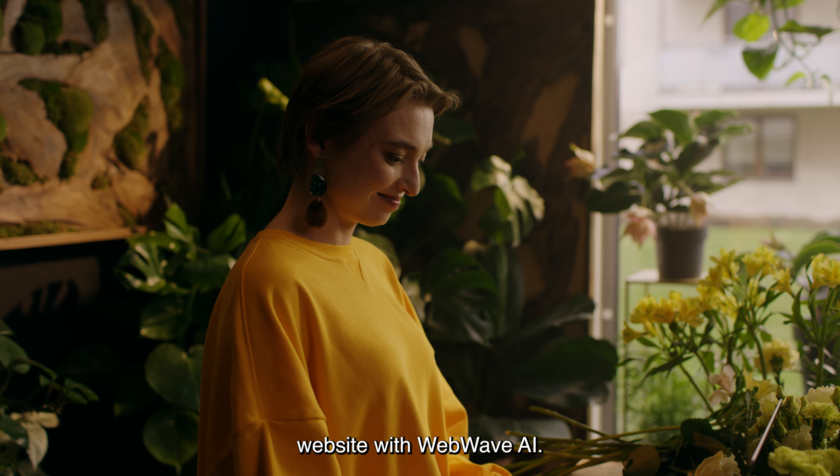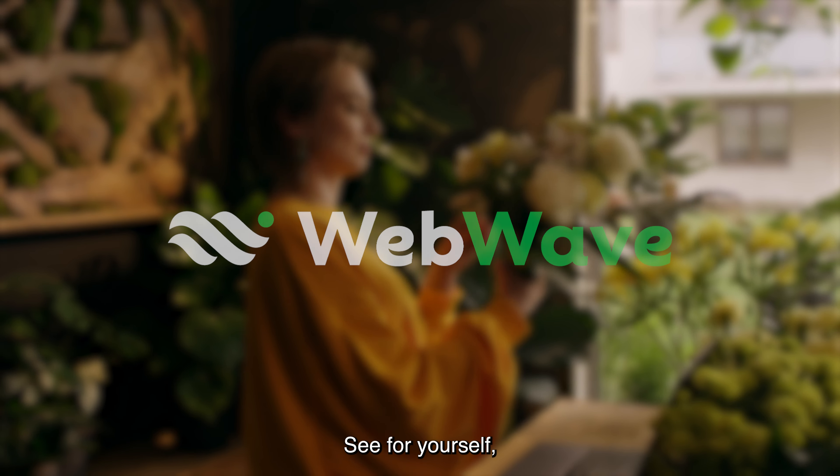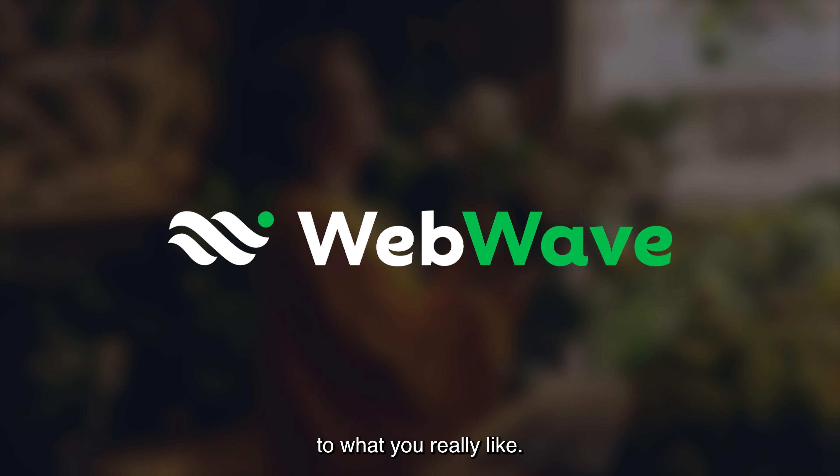You just made your business website with WebWave.ai. Still don't believe it? See for yourself and then get back to what you really like!